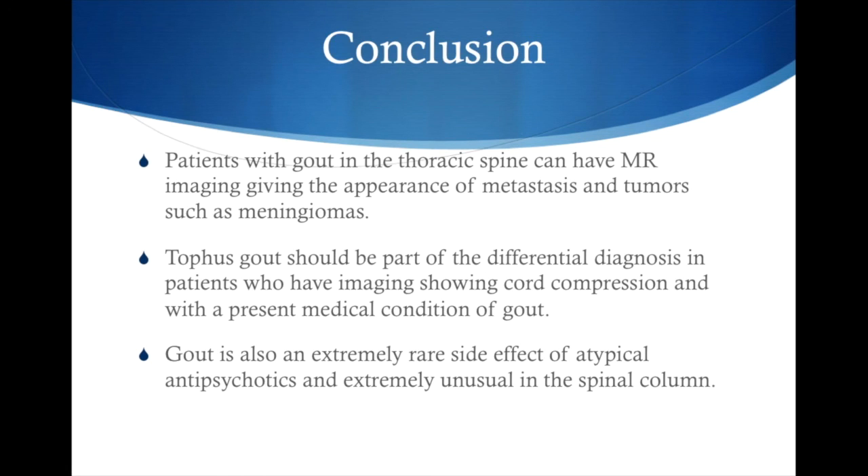In conclusion, patients with gout in the thoracic spine can have MR imaging giving the appearance of metastasis and tumors, such as meningiomas. Tophaceous gout should be part of the differential diagnosis in patients who have imaging showing cord compression and a present medical history of gout. Gout is also an extremely rare side effect of atypical antipsychotic medication and extremely unusual in the spinal column. Thank you.